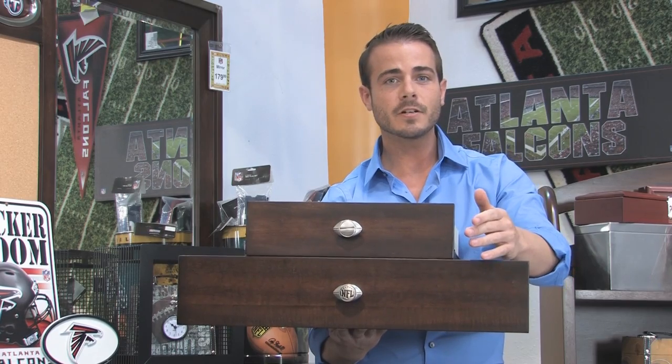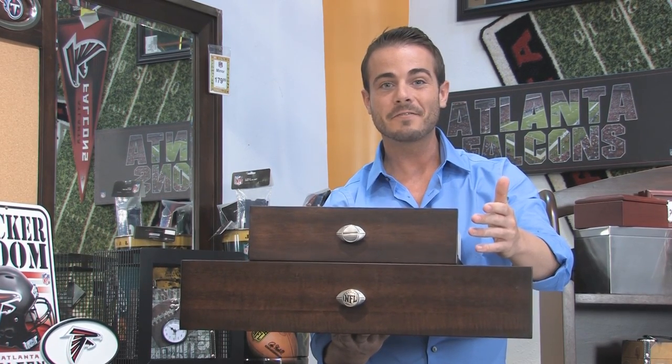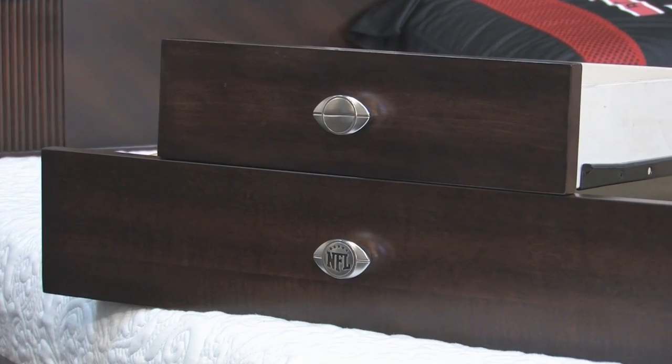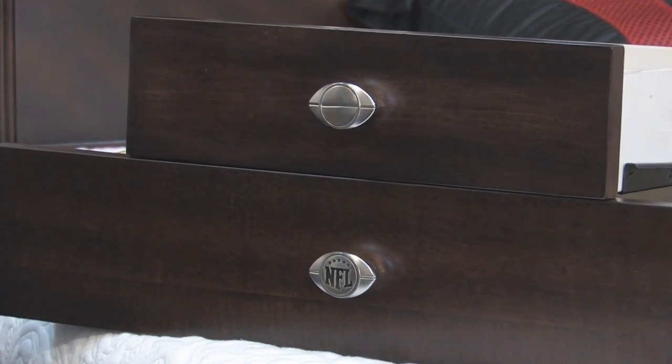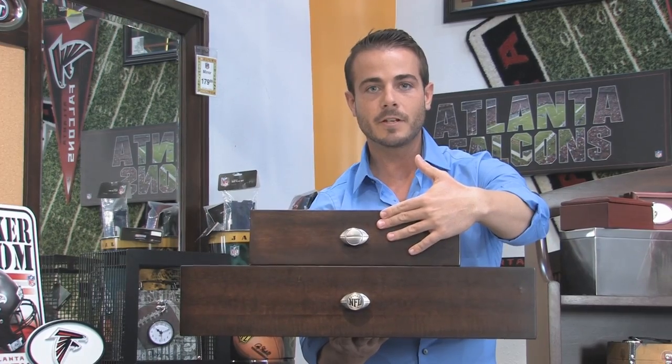In case your customers don't always want to have it branded as an NFL room, because maybe mom doesn't like it that way after the fact, that's okay. It comes with two styles of hardware. Not only will you get the NFL logo hardware, but we've also included a separate set which is just the same silver finish.